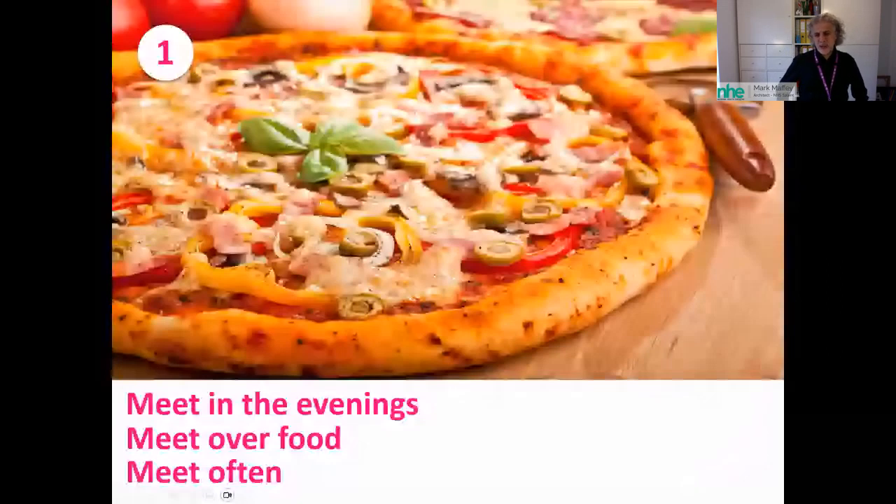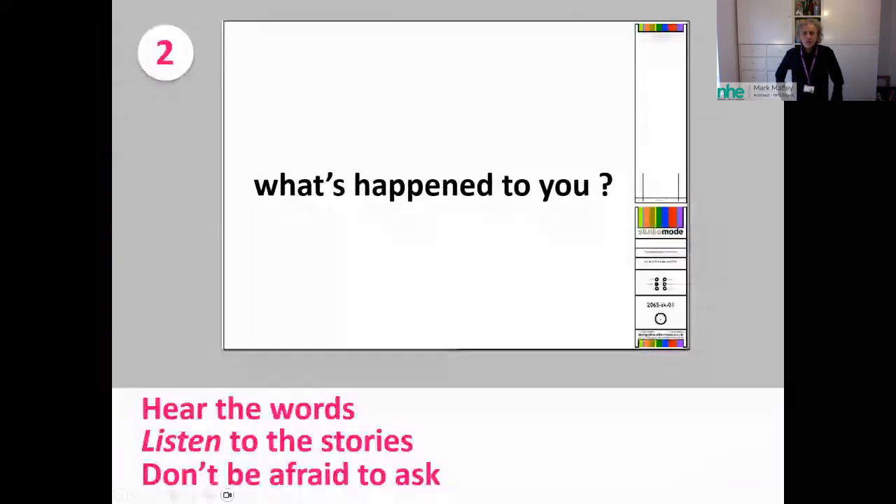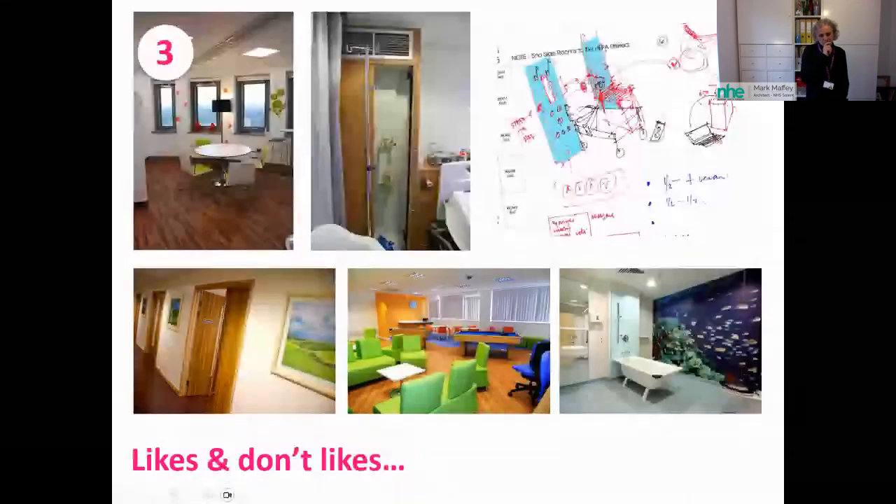We didn't start by putting a drawing in front of the young people and asking what they thought. In fact, the first drawing we tabled just said 'What's happened to you.' The first discussions were simply about the journeys these young people had been on — no two were the same, different types of cancer, different treatment regimes. It's one thing to hear the words; it's about listening to the stories and really imagining what that experience would be like. Don't be afraid to ask — they were more than willing to tell their story if someone was prepared to listen.